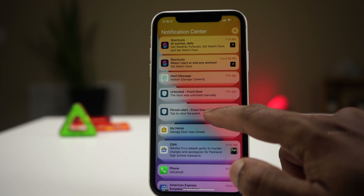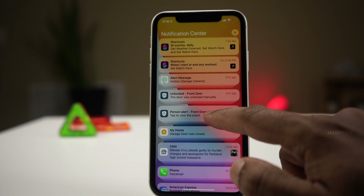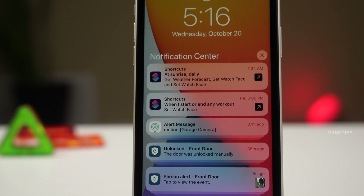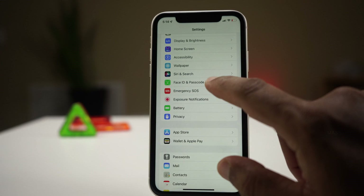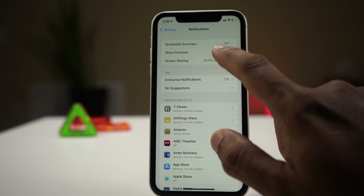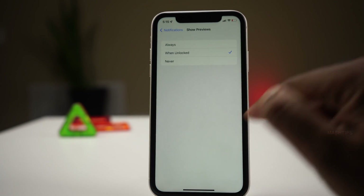It is easy to check your notifications on the lock screen, like open notifications or weather information. But what about when you get an OTP number on your lock screen? If you don't want to display any of these messages or notifications on the lock screen, you can completely turn off those. To hide notifications, open Settings on your iPhone, go to Notifications, and tap on Show Previews. Instead of selecting 'Always,' select 'When Unlocked.'